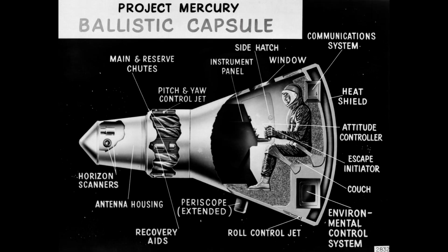After all, the space capsules used in the early days of the space program were pretty small. It's sometimes said that the Mercury spacecraft wasn't so much something you occupied as it was something you wore.